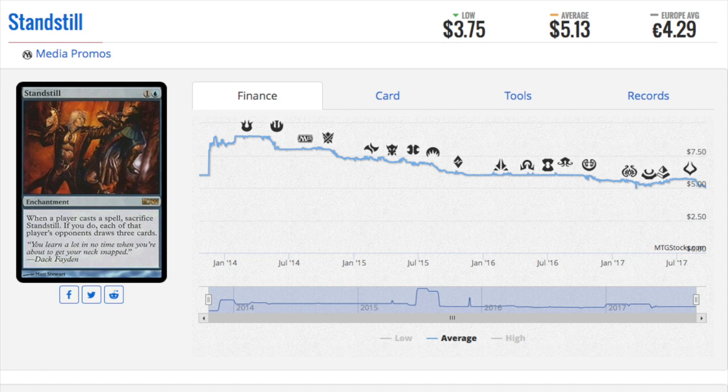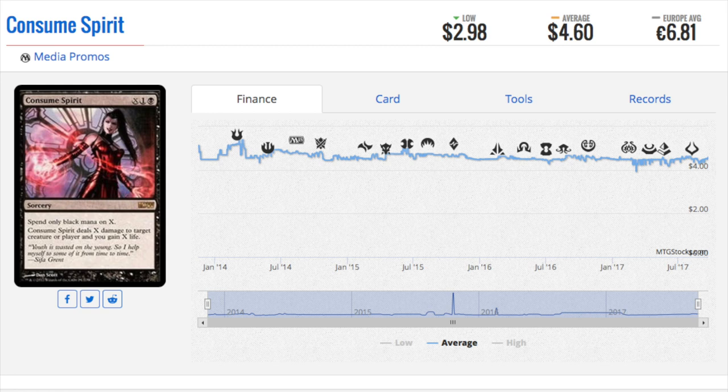We have seven cards total. Six are above the $4.99 MSRP and one is very close. Everything else is not worth more than $4.99 — maybe still worth buying if the card goes up in price. The Consumed Spirit has great artwork and I think it has potential to go up in price. It's just not one of the Planeswalkers. But as you can see, in Europe this card is worth more than the price of the comic.